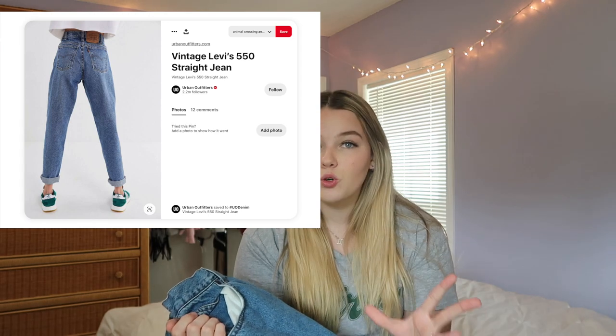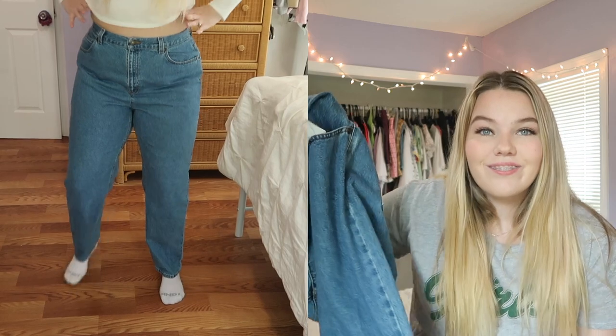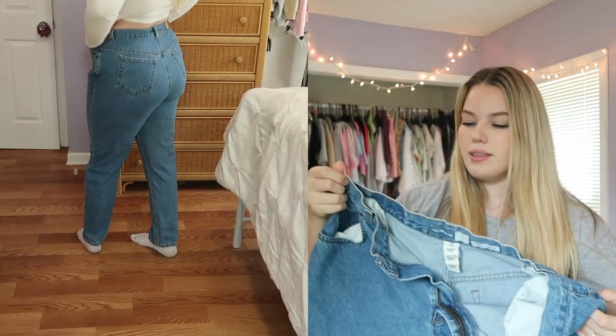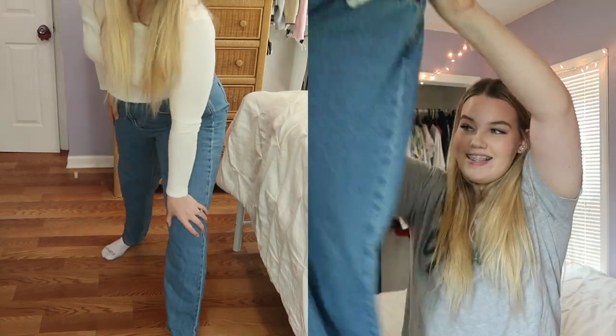Last but not least for the pants — we all know when we go to the thrift store we want to find a good pair of Levi's, like the 550s. I saw these and thought 'are those Levi's?' — they're white-wash with a straight leg, but they turned out to be Liz Claiborne. These are a really good dupe and I am in love with them. I have never found any pair of jeans that fit more perfectly than these five-dollar thrift store jeans. Go to your thrift store and find your pair of jeans — you'll catch me in these every day from here on out.